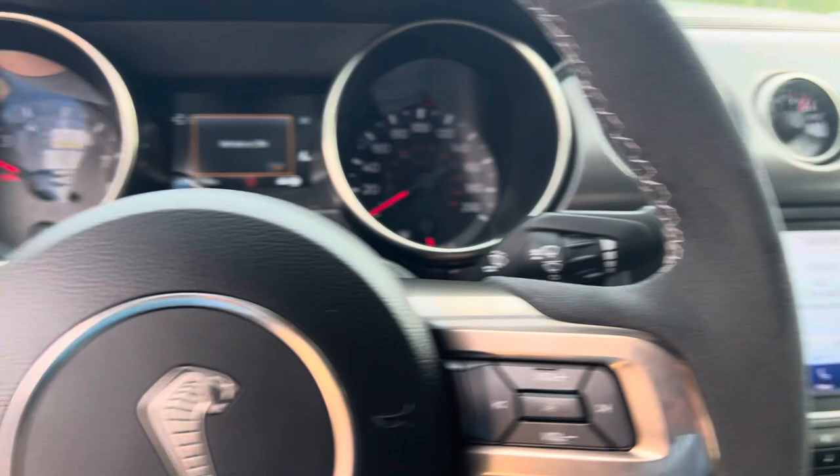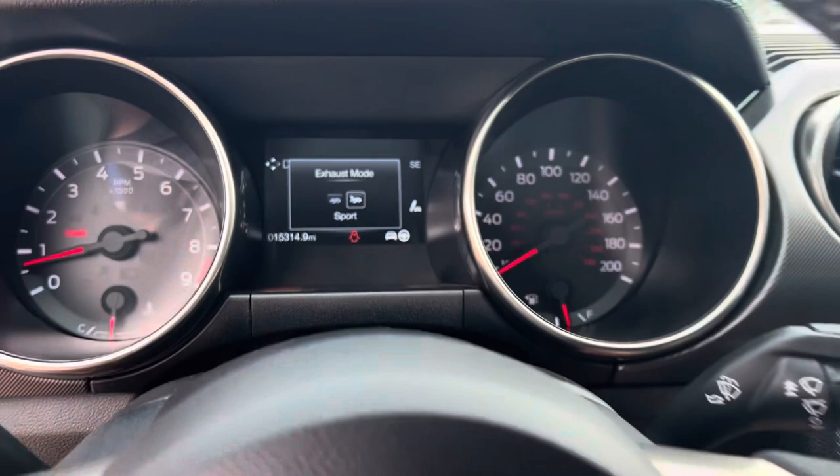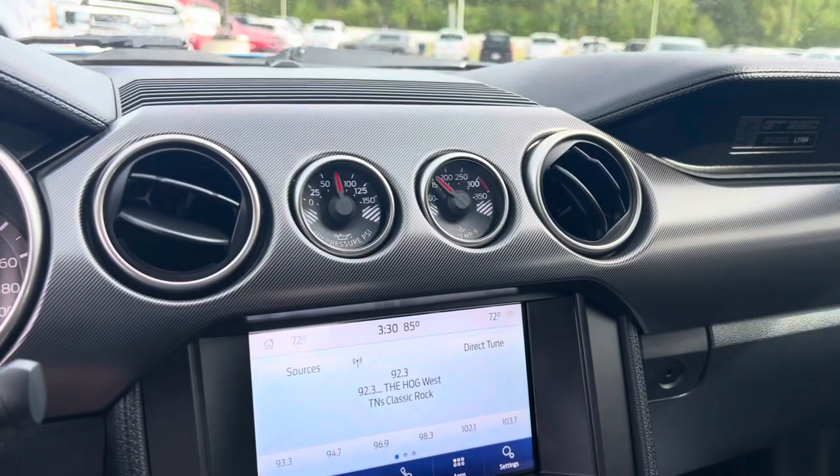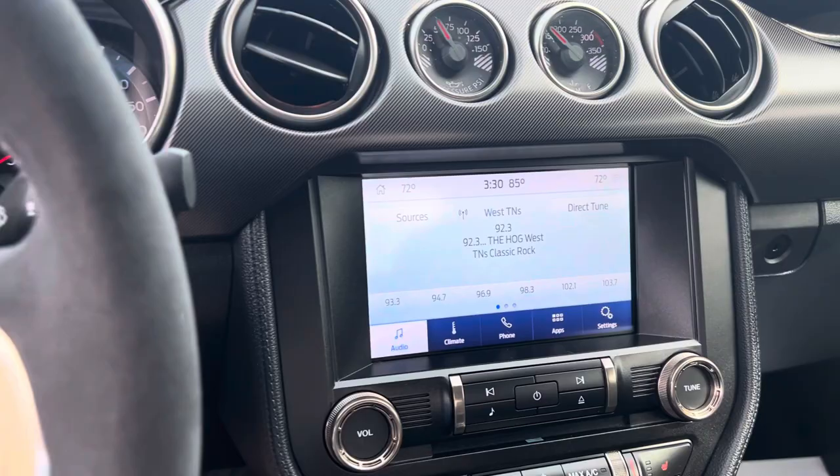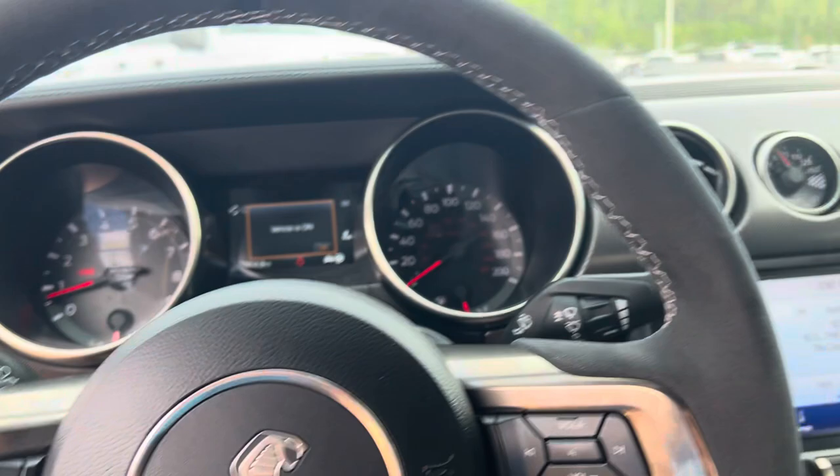Come down here, get that sport mode going — just sounds incredible. Heated and cooled seats. This one looks like it does not have nav, but should have Apple CarPlay and Android Auto. And then you've got your different steering and suspension modes, Bluetooth of course, and a built-in garage door opener.